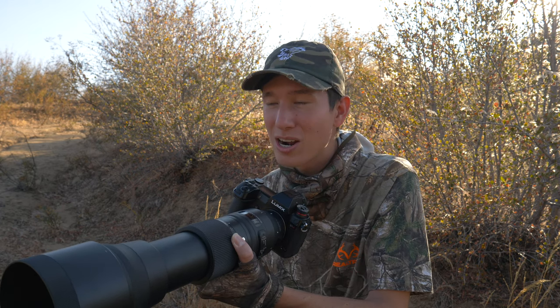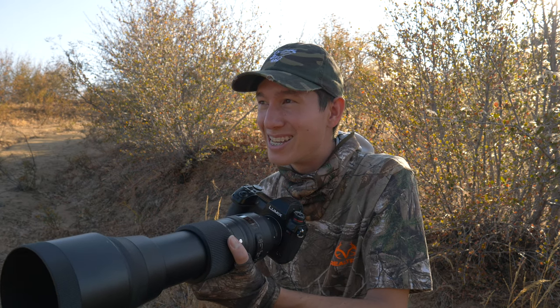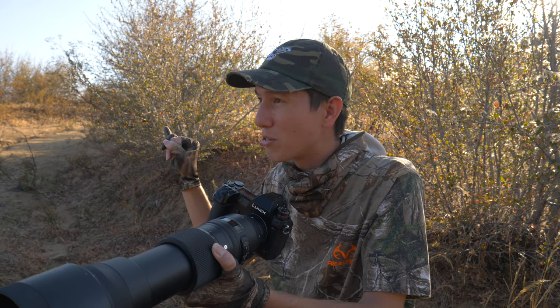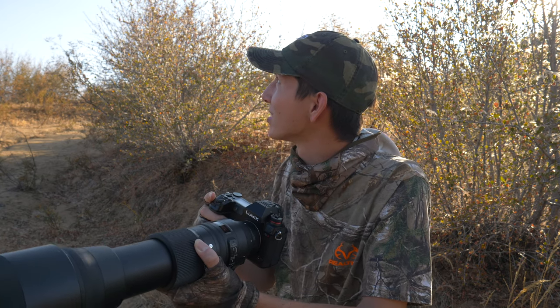I've been able to pull off about one really good shot so far, but nothing much beyond that. But yeah, very cool to be able to see them. You might have been able to hear that just now — there's also some blue-gray gnatcatchers around, and hopefully I'll be able to get one of the shots of them.